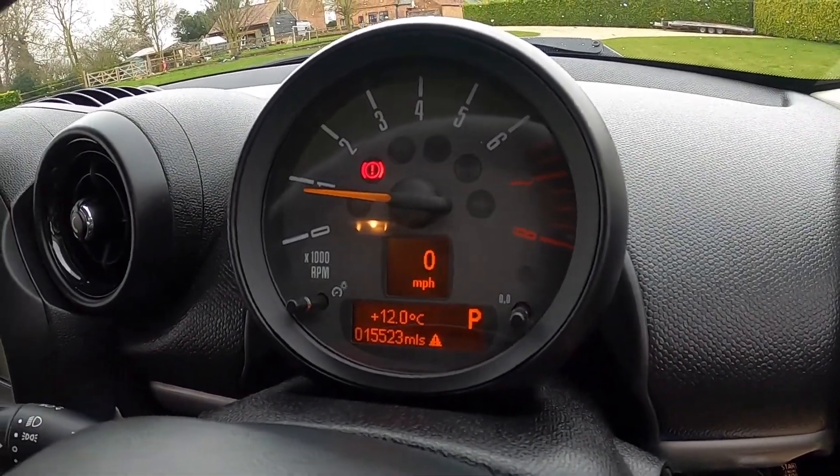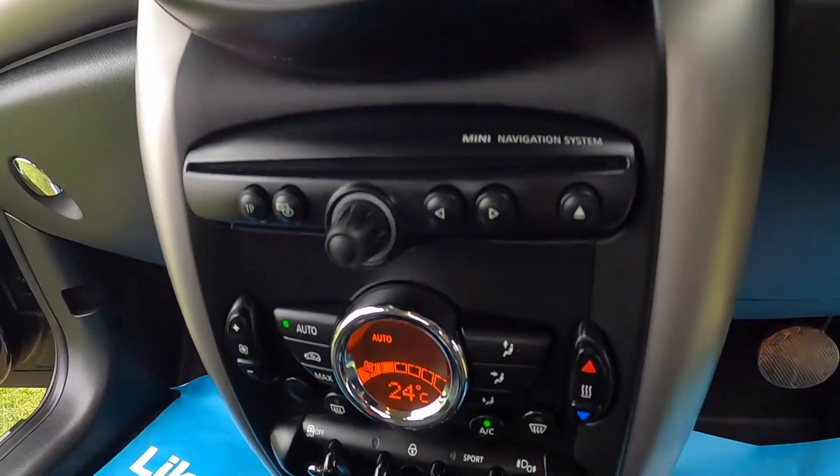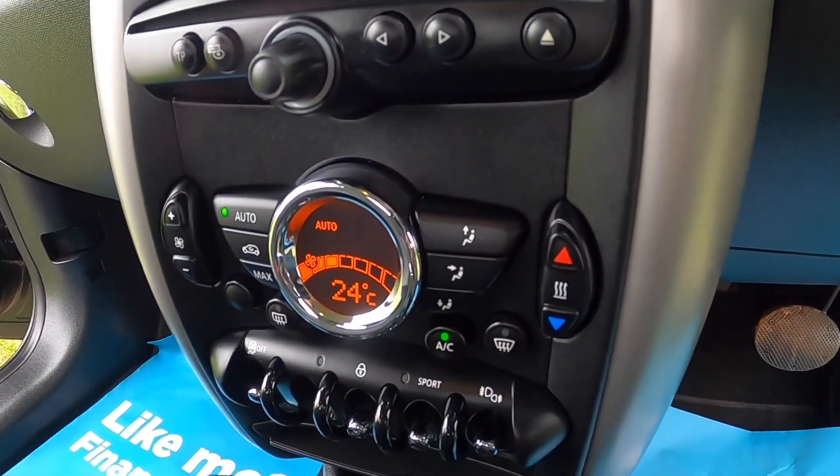It's covered just over 15,000 miles. It's got the optional satellite navigation, and Chili Pack models come with climate control.